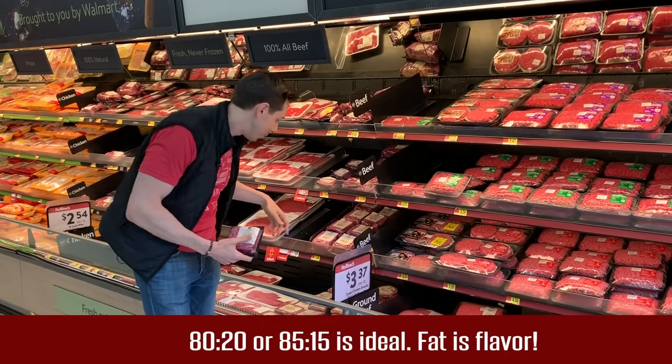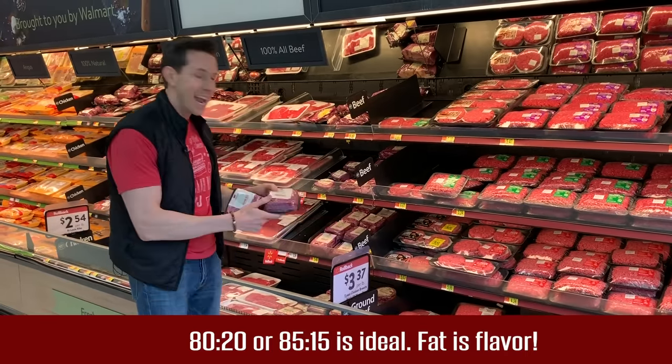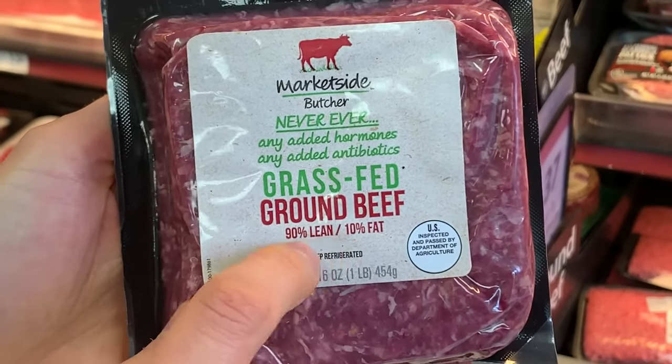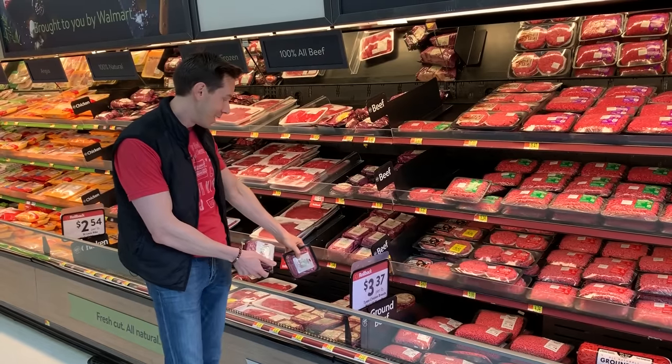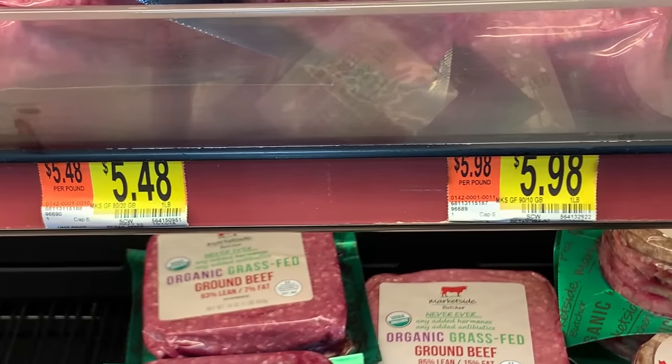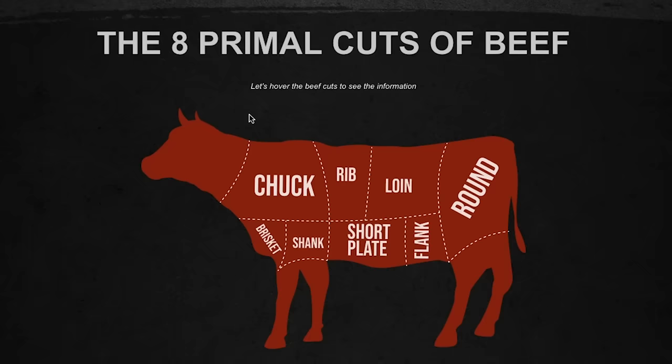I notice a lot of people, they keep reaching for 90-10 — that's too lean. It's going to overcook, it doesn't have that nice beefy flavor, and it's actually more expensive. The leaner one is 50 cents more expensive per pound. When you're buying ground beef, look for ground chuck.